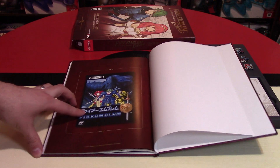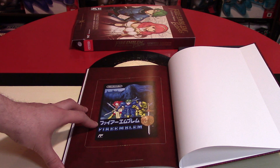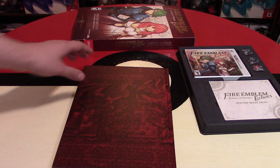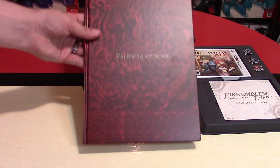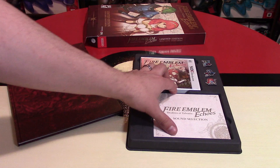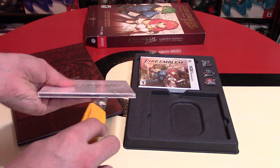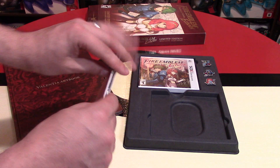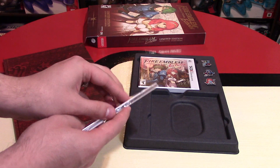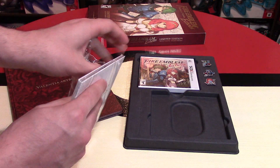In the back, this is the original cover of Fire Emblem Gaiden for the Famicom — from 1992, right there. That looks really neat. The art book is absolutely wonderful; if you're a fan of Fire Emblem, I think you'd want to get your hands on that. The soundtrack is also sealed, so I'm going to open this up. Things are meant to be enjoyed and played. I'm not a collector that likes to keep things sealed — I do have a handful of sealed items, but I really want to play my games.